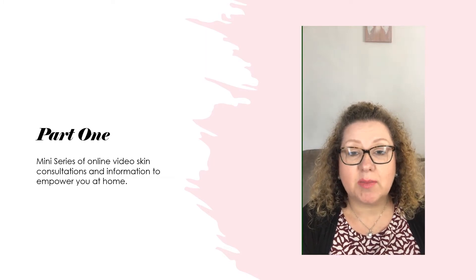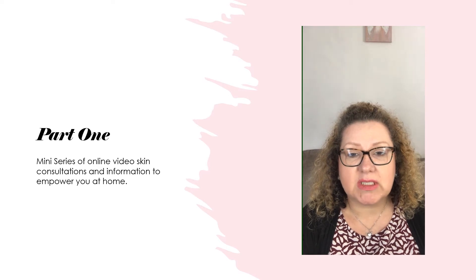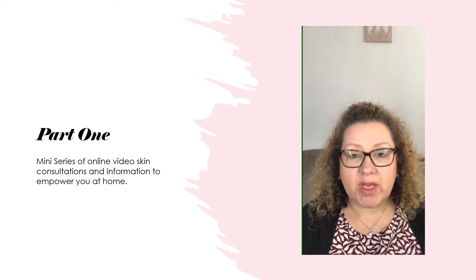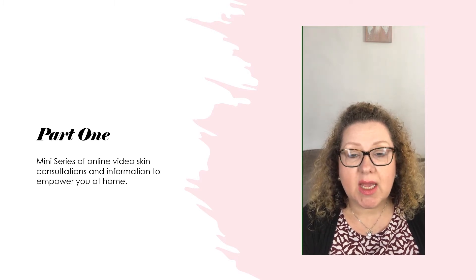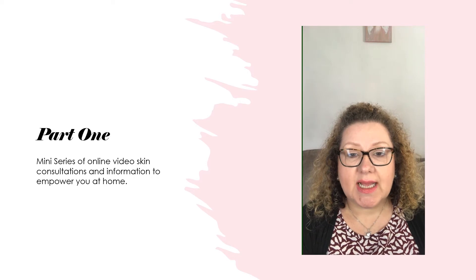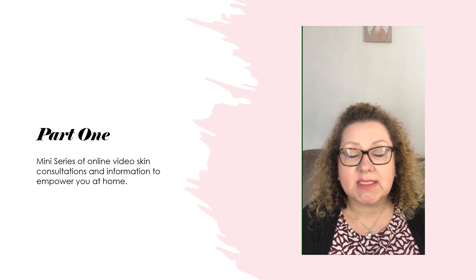Hi guys, welcome to the first in a mini series of consultation videos designed to go over each different skin type. What we're going to do today is go over skin types of sensitivity and rosacea. This will also include people that have problems with psoriasis and problems with eczema.